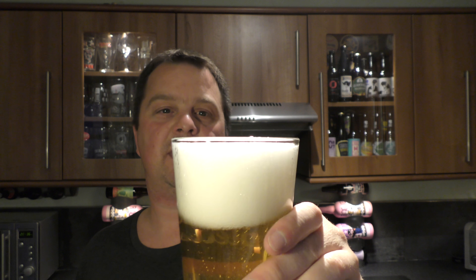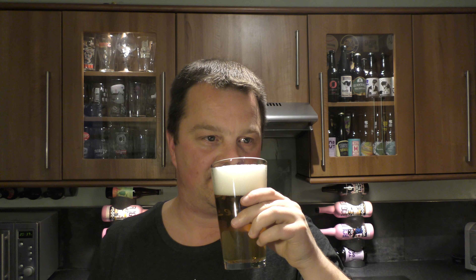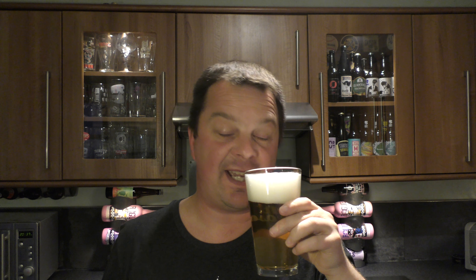Let's get the aroma. Smells like a Pilsner, but with some lovely New Zealand hops — definitely gooseberry and definitely spice. This smells really good.